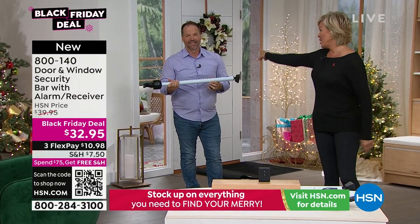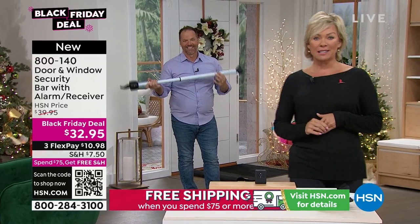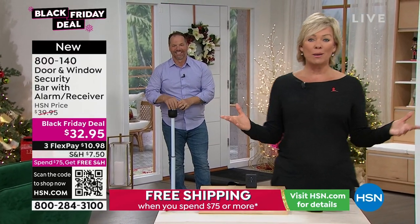It's 800-140. Thank you, Craig. We've got an RCA tablet coming up next — another great name, our number one best-selling brand.